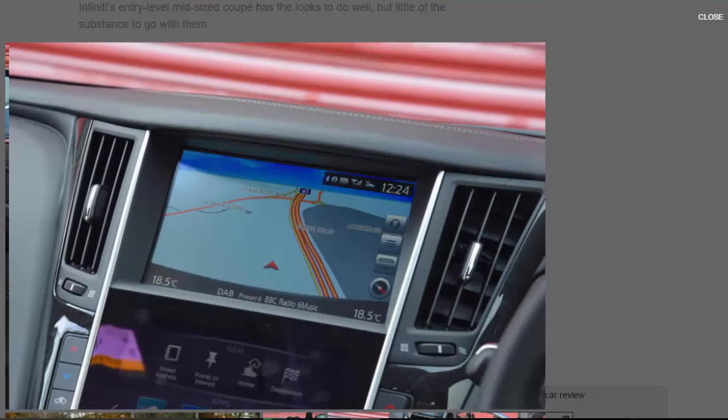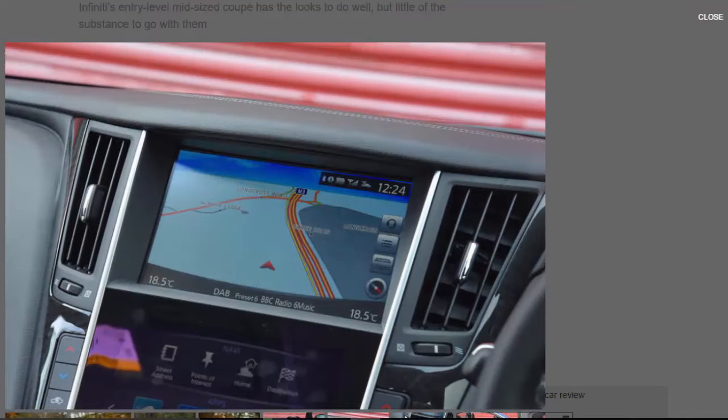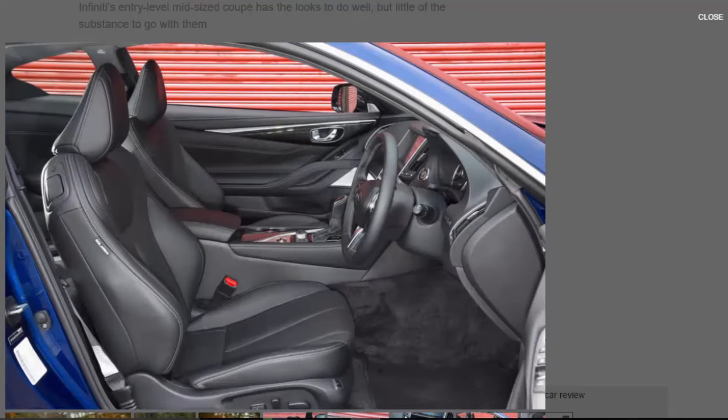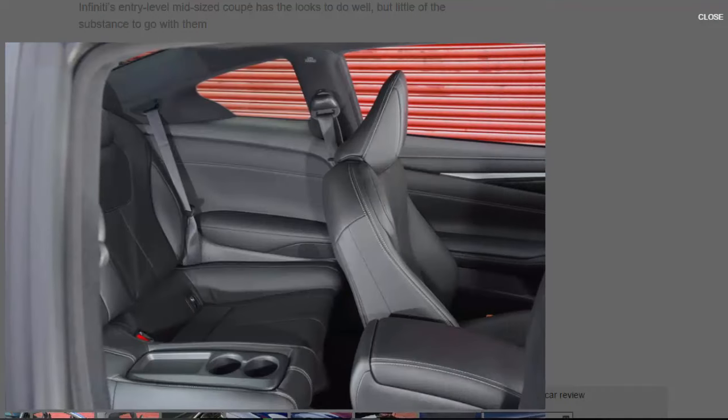The engine Infiniti chooses to power this car — what we must imagine is intended as the bigger-selling of two petrol derivatives — is a 2.0-litre turbocharged and directly injected motor producing 208 bhp and 258 lb-ft of torque. For a similar outlay, BMW, Mercedes or Audi will sell you a like-for-like four-cylinder petrol coupe with significantly more power and better claimed fuel economy. The Q60's 0–62 mph is advertised at almost 7.5 seconds, while its rivals do the sprint in around six.